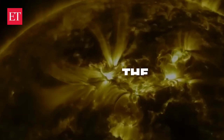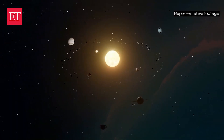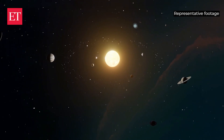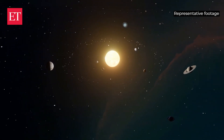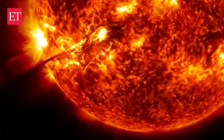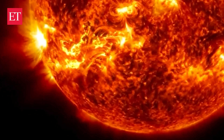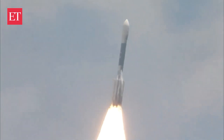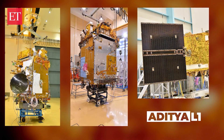So why the focus on the Sun? The Sun provides insights into other stars in our galaxy. Its dynamic nature extends beyond what we see, including eruptions and immense energy releases. Studying these phenomena could prevent disturbances to spacecraft, communication systems, and even astronauts, making early warnings essential.